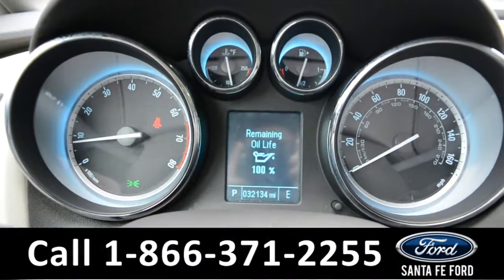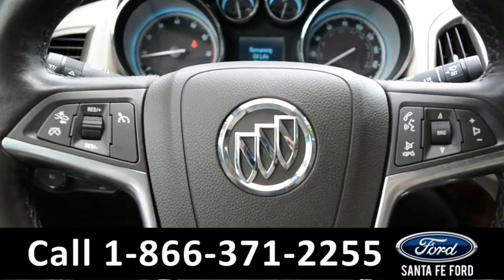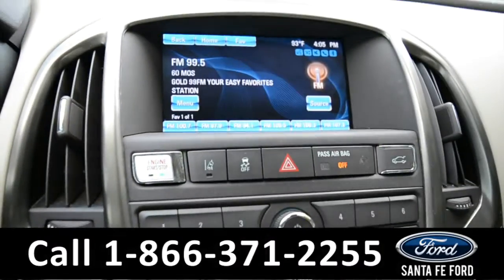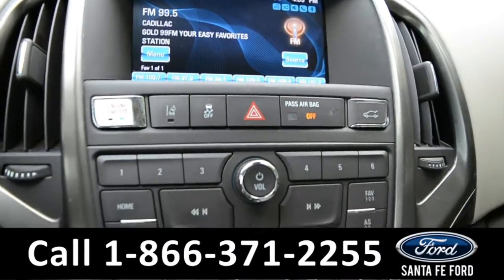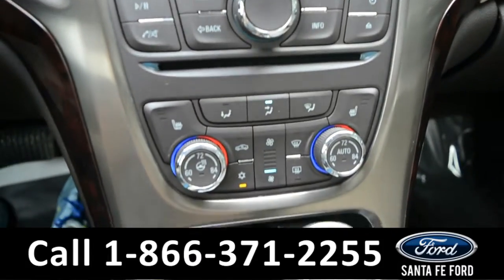Here's a quick look at the dash. On the steering wheel, there's media, Bluetooth, and cruise control. On the LCD touchscreen, there is a backup camera with sensors. This vehicle is a push to start, and has AM FM radio along with a CD player.